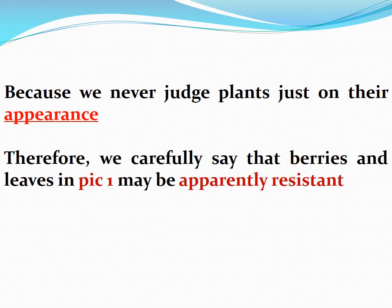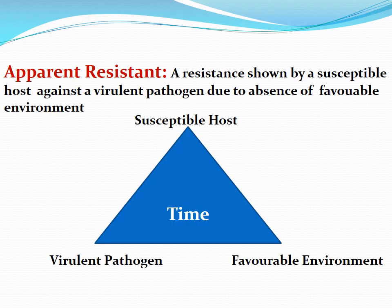Unlike them, we do not judge plants just on their appearance, because we know that appearances are sometimes dubious. So our careful word would be that these healthy plants are probably 'apparently resistant.' The question might arise: how is apparently resistant different from other forms of resistance? First, we would like to define what apparent resistance is. Apparent resistance is a kind of resistance shown by a susceptible host against a virulent pathogen due to the absence of a favorable environment.